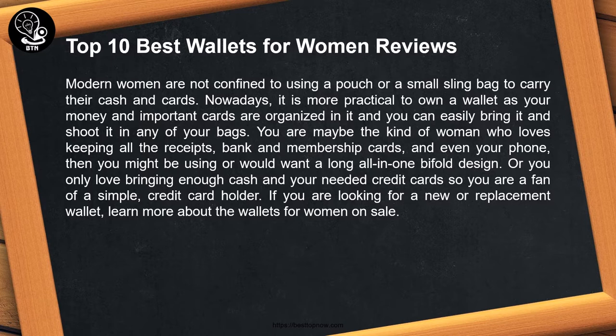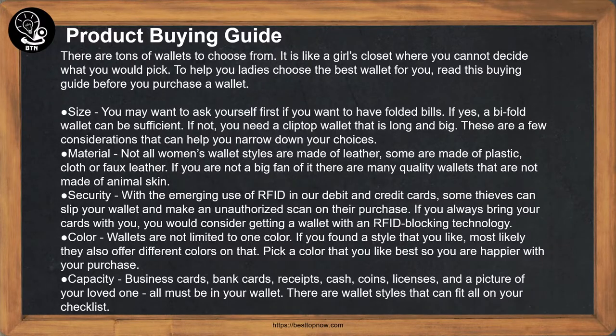If you are looking for a newer replacement wallet, learn more about the wallets for women on sale. There are tons of wallets to choose from — it is like a girl's closet where you cannot decide what to pick. To help you ladies choose the best wallet, read this buying guide before you purchase.